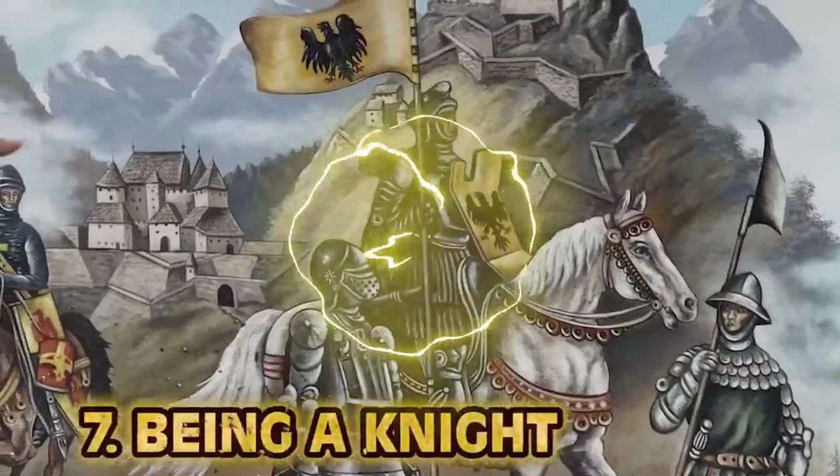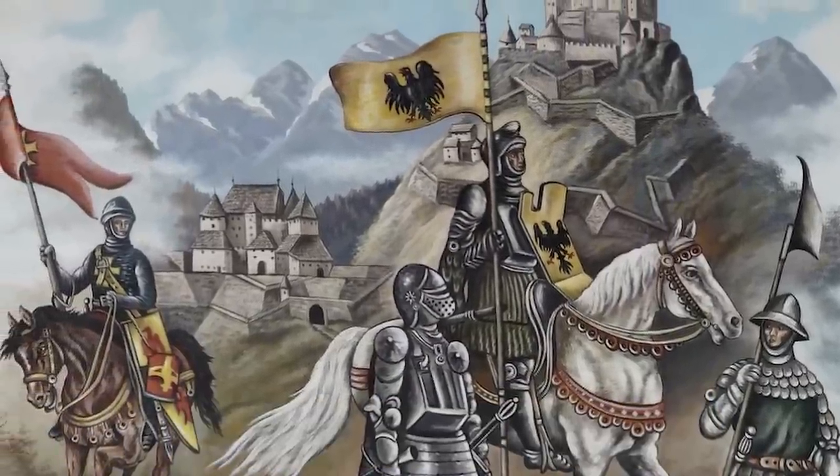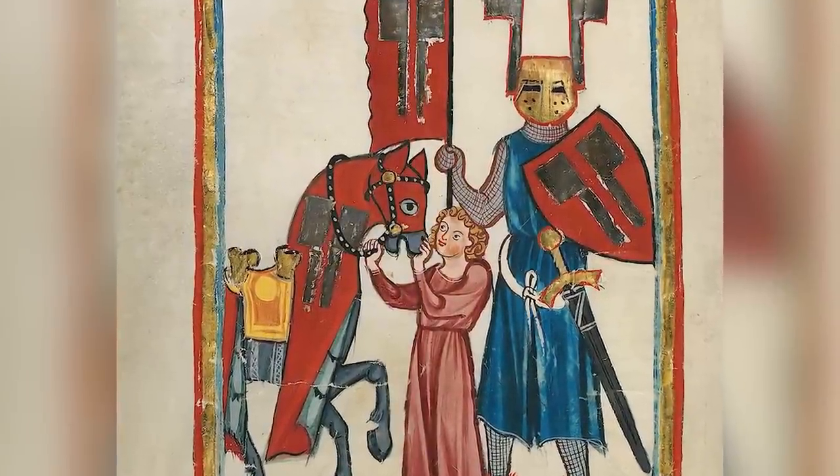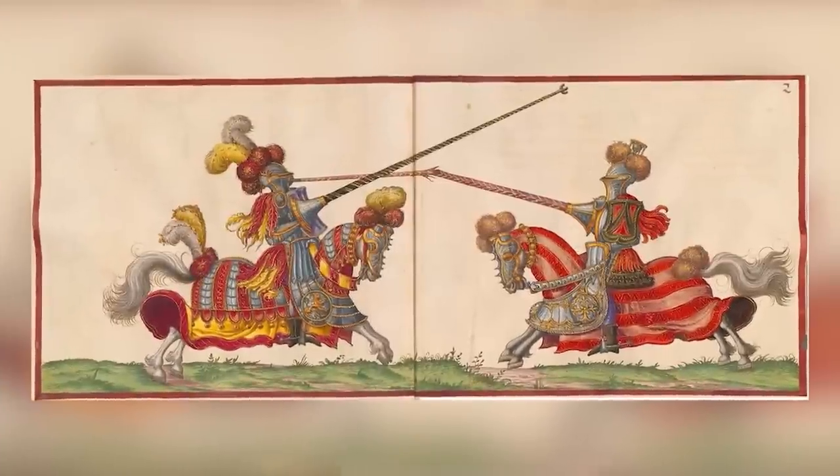Number seven: being a knight. Obviously it sounds cool — the sword, the horse, saving the damsel in distress. But it actually sucked. Chainmail alone weighs about 55 pounds, and that was underneath all your armor. Being a knight starts when you're seven years old: you'd be given to a noble to learn for seven years, then at age 14 become a squire — a knight's intern. If you stick it out for seven more years, you become a knight, and then you can get your chest blown off jousting. All that time just to get rocked by another bigger guy on a bigger horse.